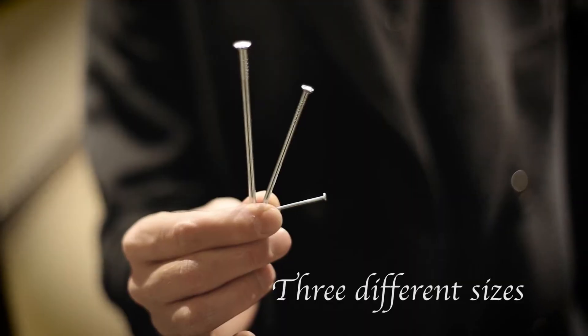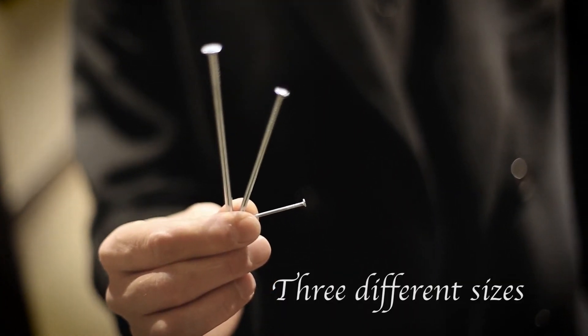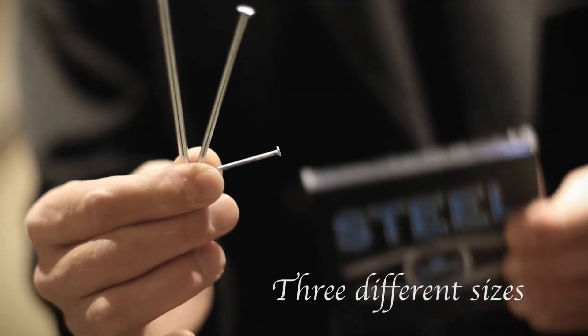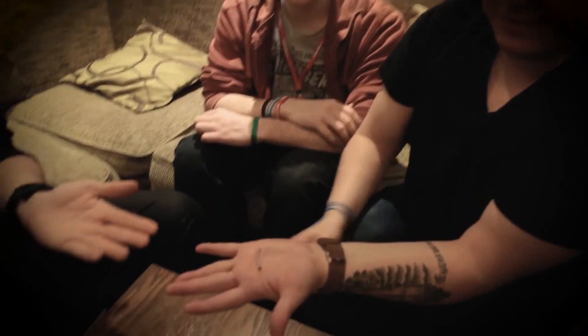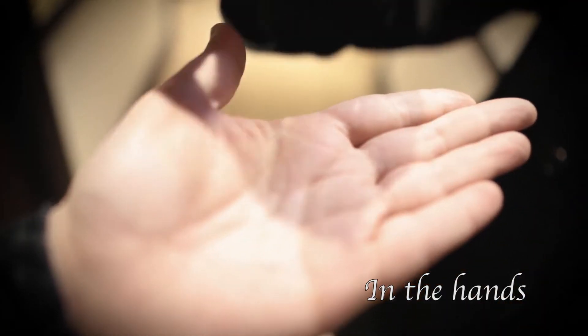Hang on. And that starts to bend — do you see that? Yes. And now, just open up your hands. Watch. Wow.